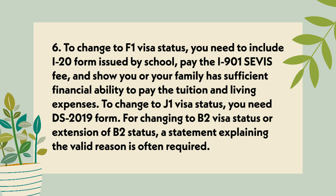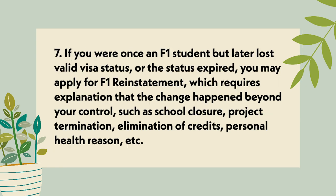For changing to B-2 visa status or an extension of B-2 status, a statement explaining the valid reason is often required. If you were once an F-1 student but later lost valid visa status or the status expired, you may apply for F-1 reinstatement, which requires an explanation that the change happened beyond your control, such as school closure, project termination, elimination of credits, personal health reasons, etc.